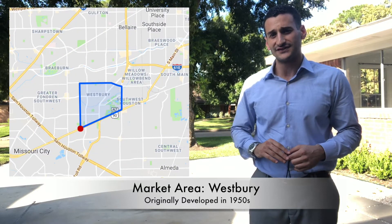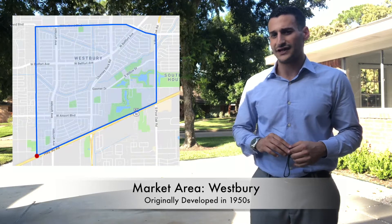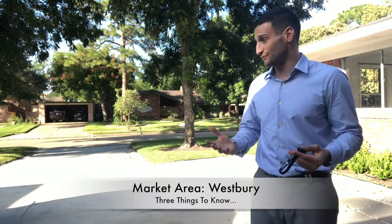Westbury was originally developed in the 1950s by Ira Breen. Ira came from Westbury, New York, and that's why it's called Westbury today.